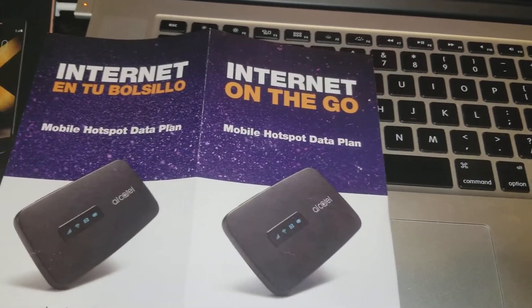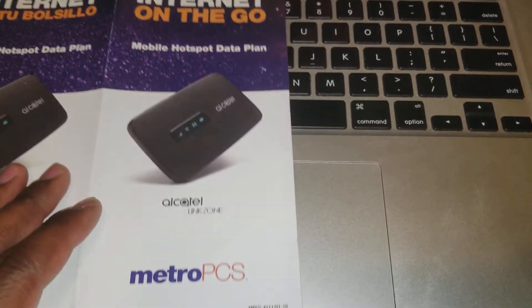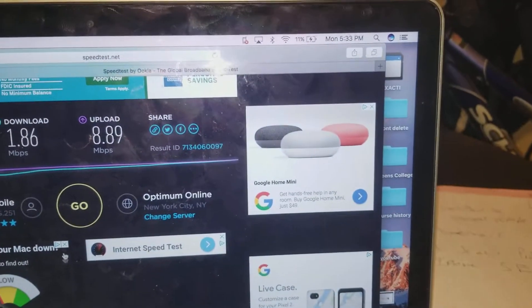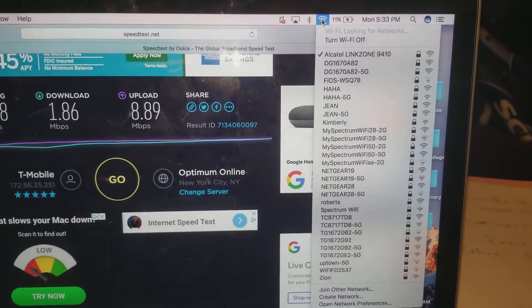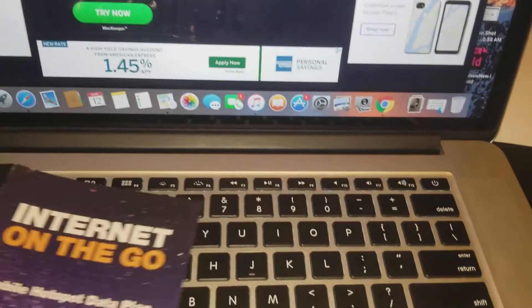Hey, what's up guys, it's JTA — Joshua Tech Addiction — and I'm using the Alcatel Linkzone right here from MetroPCS. Here's the device in all its glory, and I have it hooked to my computer and I'm using it here. In another video I'm showing you guys some speed tests, but here let's go over these mobile hotspot plans.